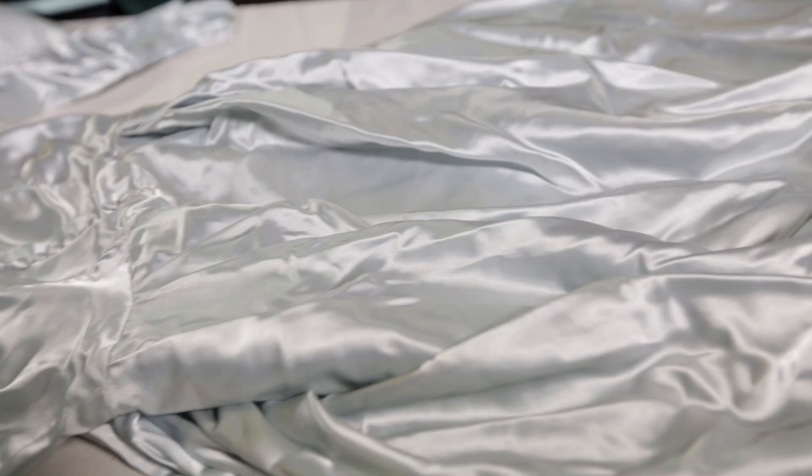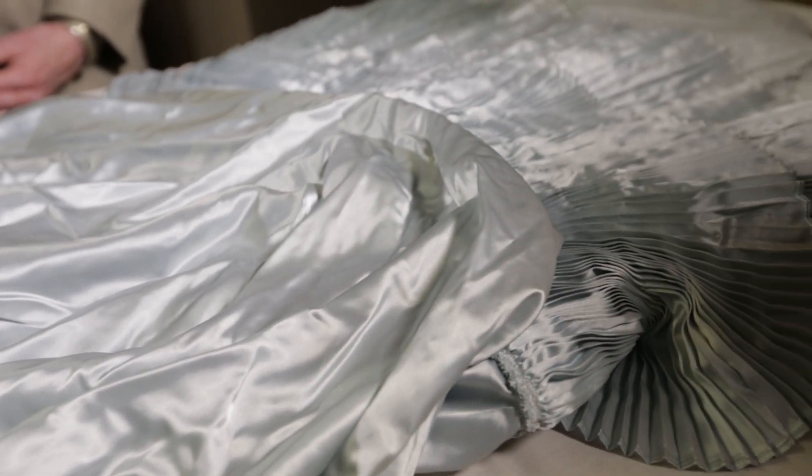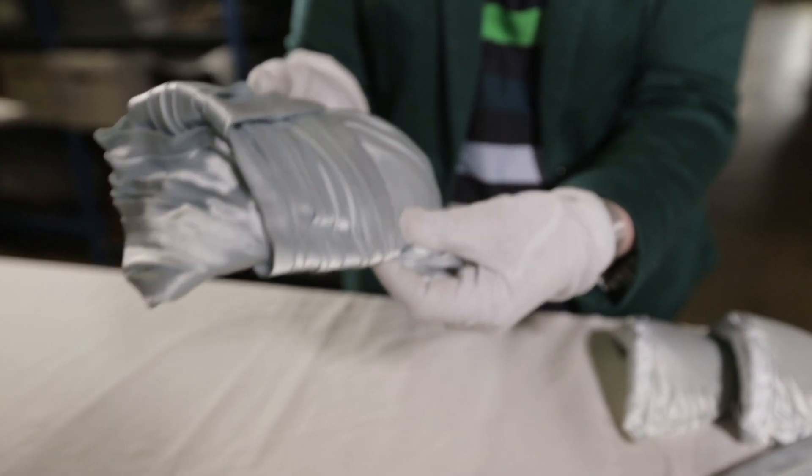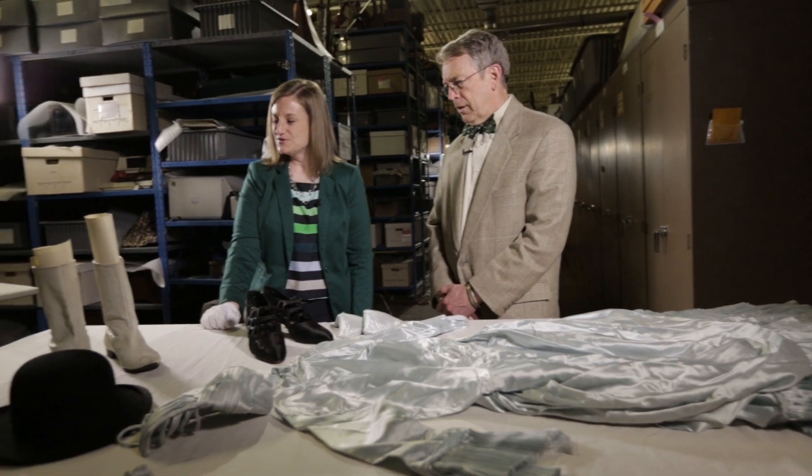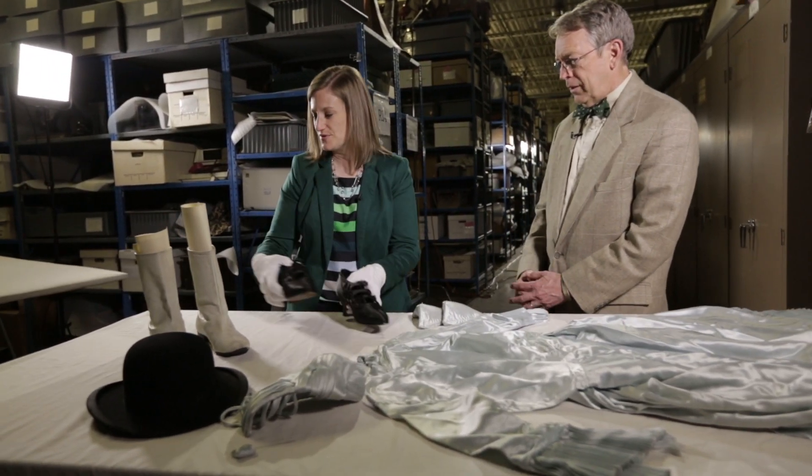You may not know it to look at it, but this is a fairly typical wedding dress — it's blue though. White wedding dresses started becoming common after Queen Victoria wore one in her wedding in 1840, but still women tended to wear the nicest dress they owned. And then we've got some boots.